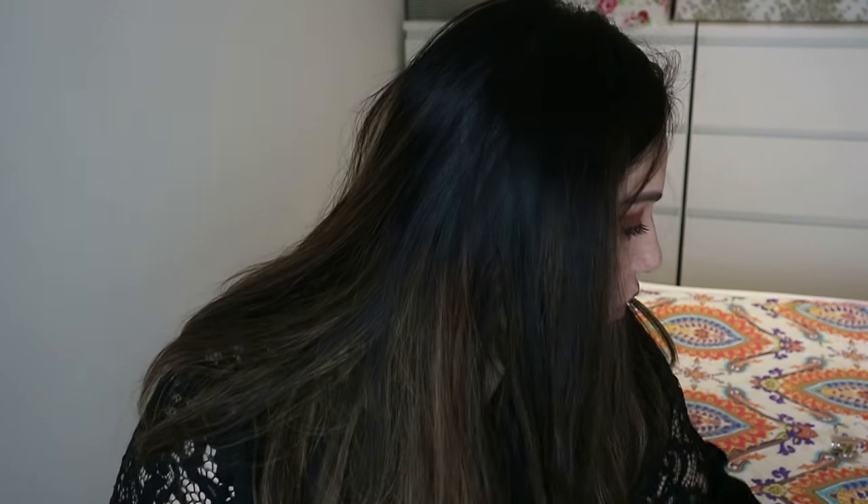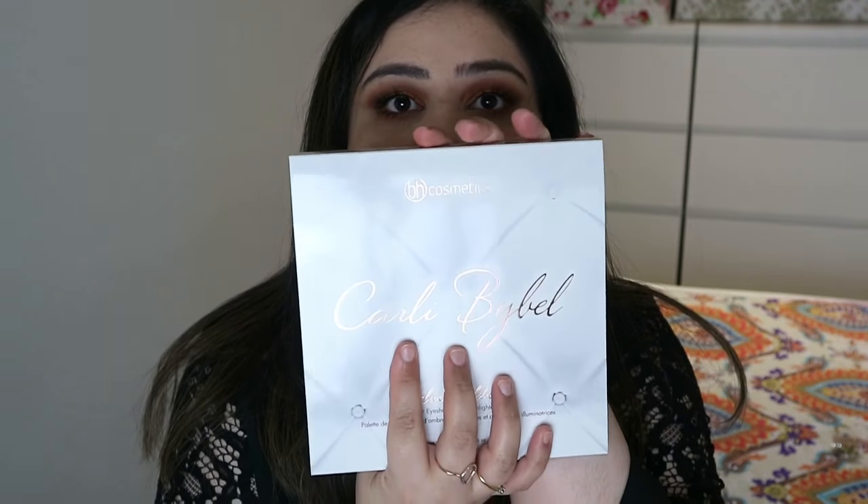Hi guys, welcome back to my channel. Today I'm going to do a review and some swatches of the new palette from BH Cosmetics with Carly Bible. I also have a look on my channel using the chocolate orange palette from I Love Makeup — I'll link it in the card. But for now, let's get into this one.